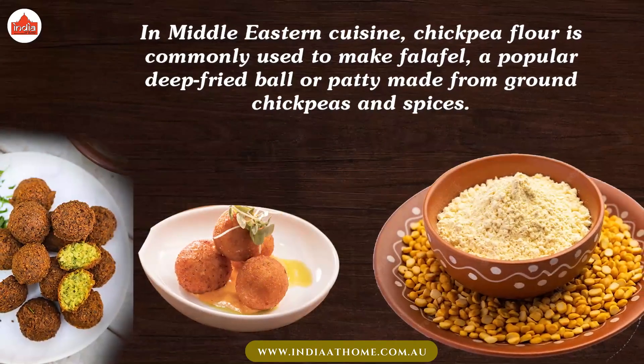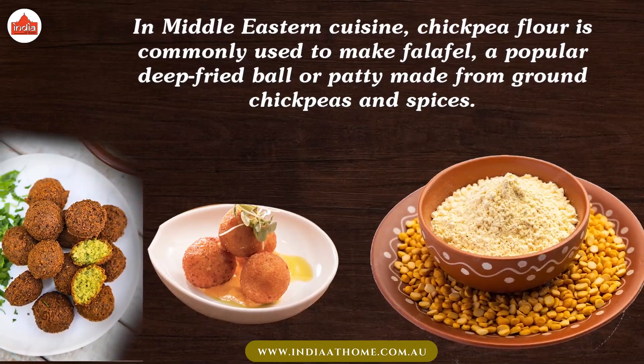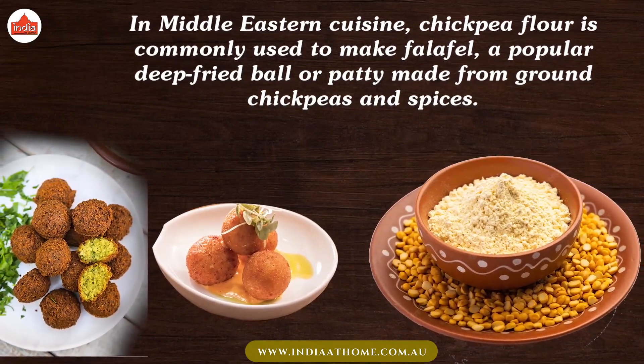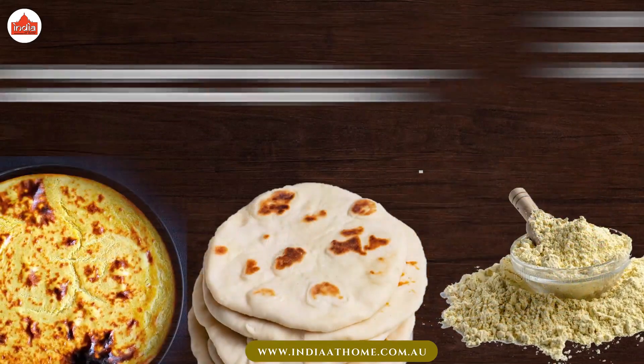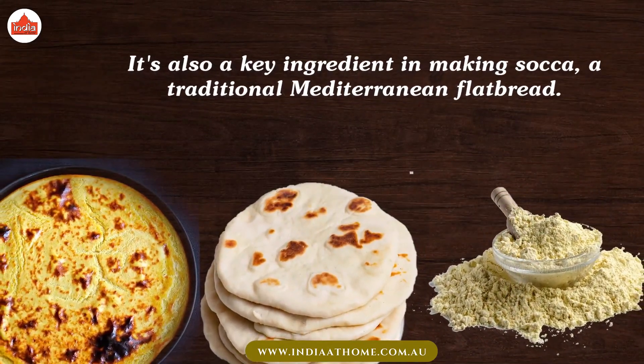In Middle Eastern cuisine, chickpea flour is commonly used to make falafel, a popular deep-fried ball or patty made from ground chickpeas and spices. It's also a key ingredient in making socca, a traditional Mediterranean flatbread.